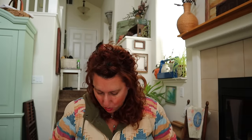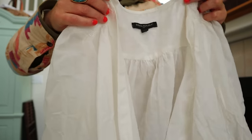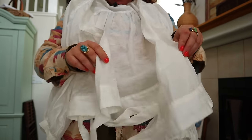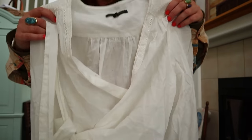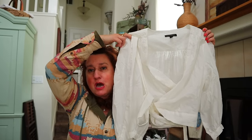This is Banana Republic, size large - it's a wrap top. So beachy and romantic because the white cotton is so thin. It's got embroidery and it's a true wrap with ties - you're going to wrap it around. It's a lightweight, thin white wrap top from Banana Republic in a large. So good.